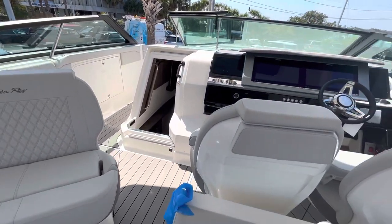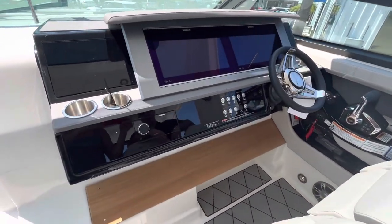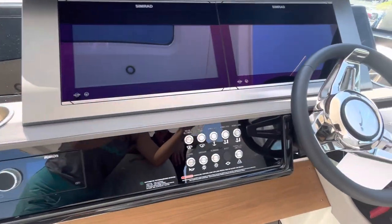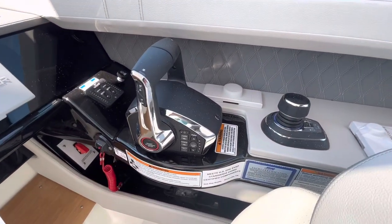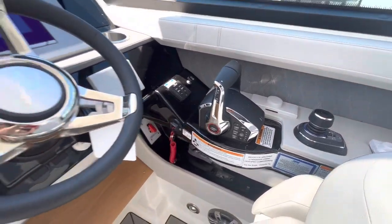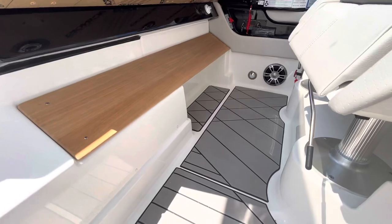Moving to the front, you're going to see the helm — nice big screens and a Simrad package that can handle all your navigation and engine information. You'll see a SeaKeeper gyro stabilizer, joystick control for ultimate control, so a nice instrumentation package on this boat.